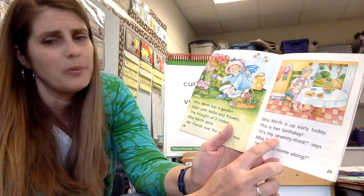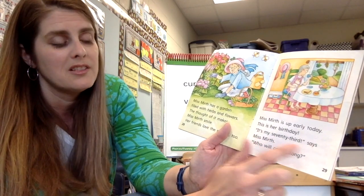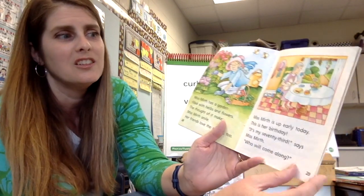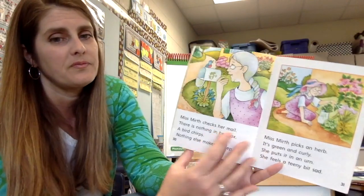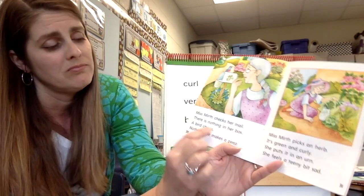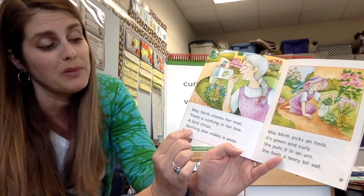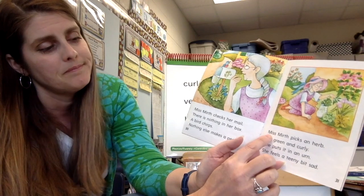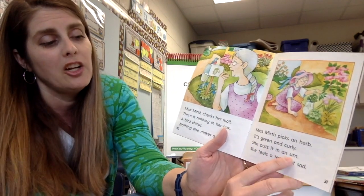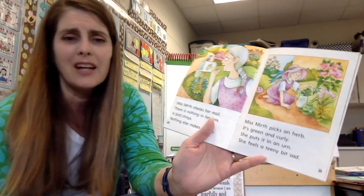We need to chop this one out — 73rd — says Miss Mirth, so she's 73. Who will come along? Miss Mirth checks her mail. There is nothing in her box. A bird chirps — and there's our word 'nothing' from last week. Nothing else makes a peep. Miss Mirth picks an herb; it's green and curly. She puts it in an urn — an urn is like a vase.